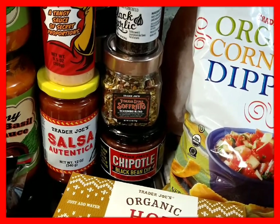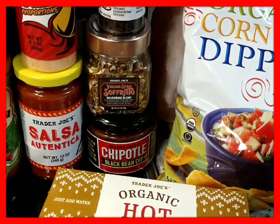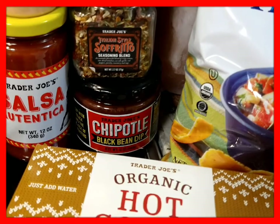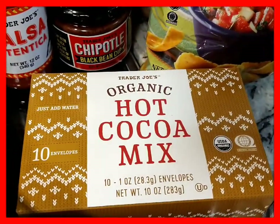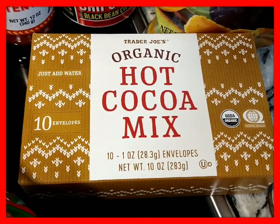To mix into our pasta sauce and things we make, the Italian Style Sofrito — I bought one for my brother too; his Christmas gift was themed and he's hooked on it. And this is my son's favorite Chipotle Black Bean Dip — he could have that with chips, crackers, or maybe even on his taquitos.